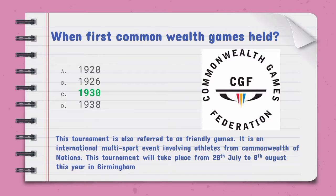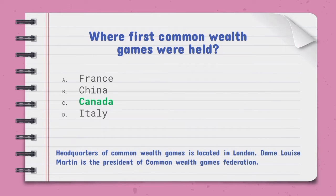When were the first Commonwealth Games held — the right option is C, 1930. This tournament is also referred to as the Friendly Games. It is an international multi-sport event involving athletes from Commonwealth nations. The first Commonwealth Games were held in Canada. Headquarters of the Commonwealth Games is located in London.